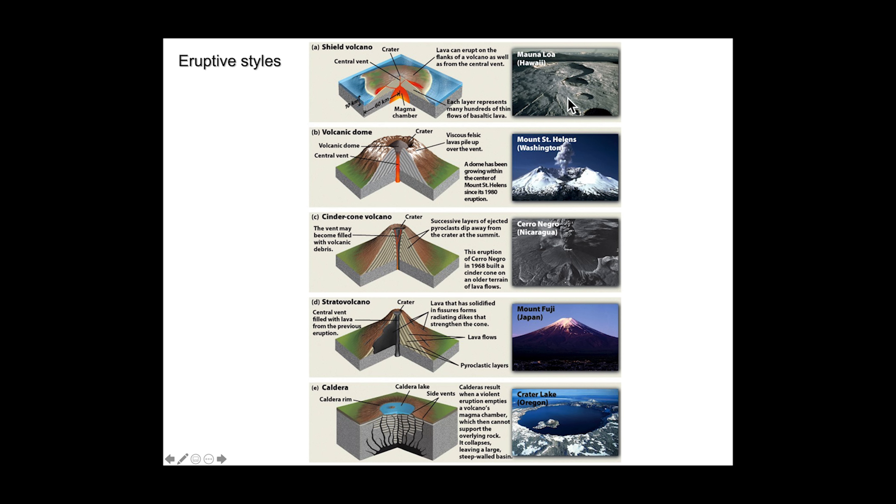Just summing this up: we have our shield volcano — broad, formed from gentle, long-lasting eruptions; volcanic domes that form rapidly and violently; cinder cone volcanoes, best exemplified by that volcano in Mexico; stratovolcanoes, exemplified by Mount Fuji; and calderas, exemplified by Crater Lake in Oregon.